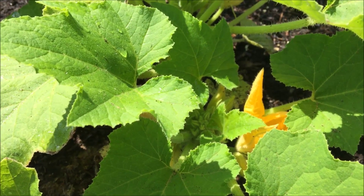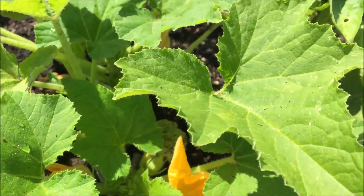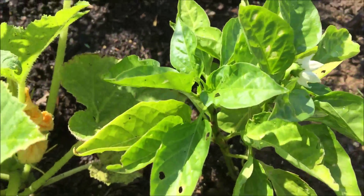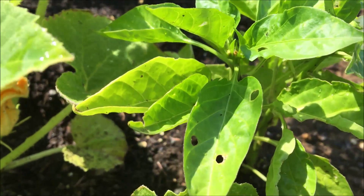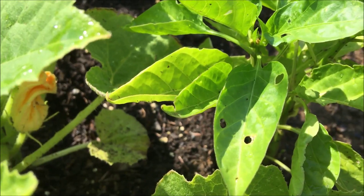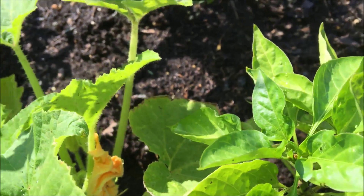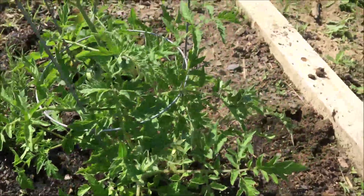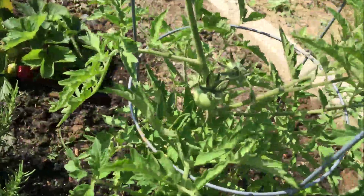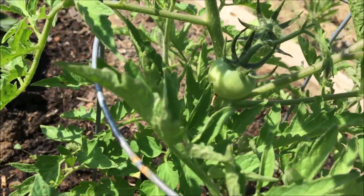The pepper plant has a bloom on it. Looks like maybe some bugs got to these leaves, but it's exciting to see it's still alive. The tomato plant — I actually have some tomatoes. So cute!